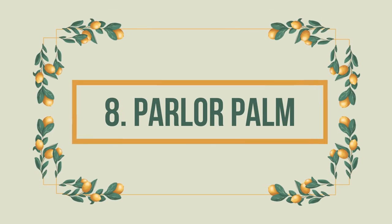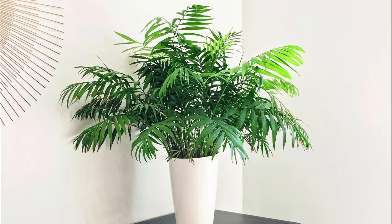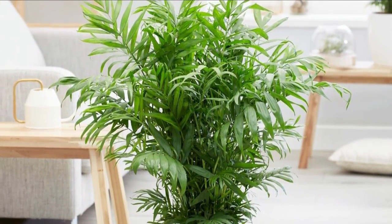Number 8: Parlor Palm. The downward-arching green fronds of parlor palm make it perfect for offices and homes. This tall houseplant has excellent air-purifying capabilities and is safe for cats and dogs.